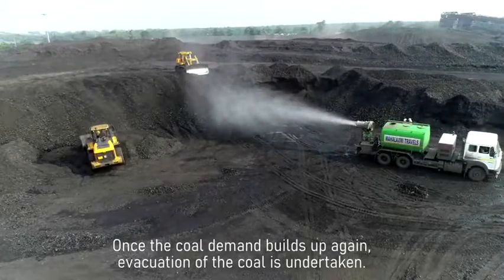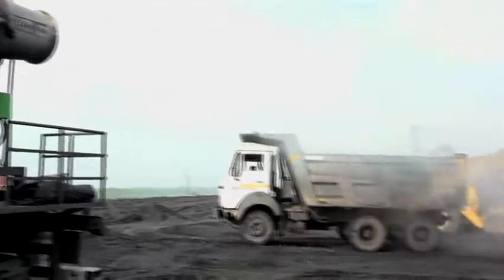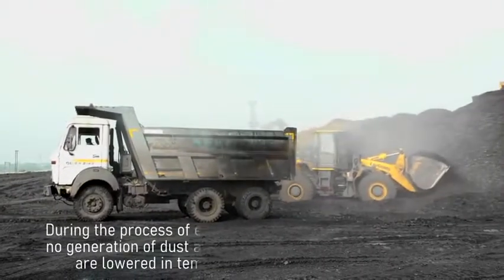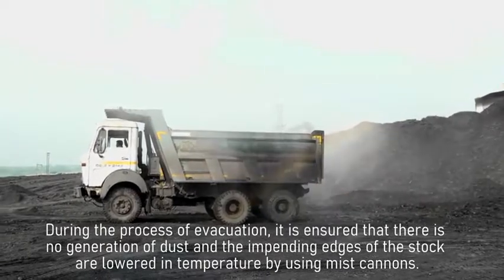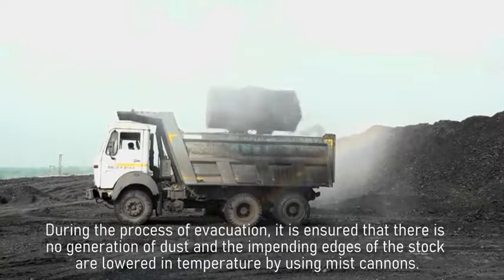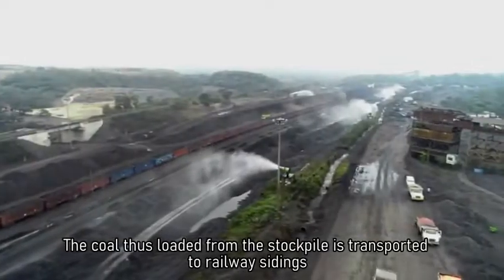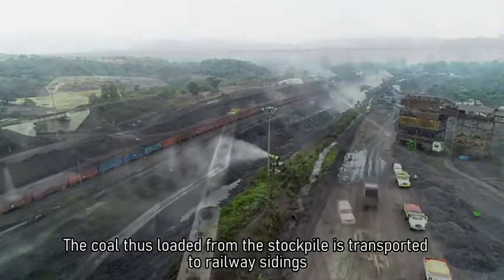Once the coal demand builds up again, evacuation of the coal is undertaken. This is yet again a mechanical process of loading and transportation of coal. During the process of evacuation, it is ensured that there is no generation of dust and the impending edges of the stock are lowered in temperature by using mist cannons.